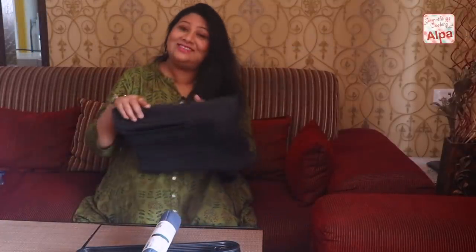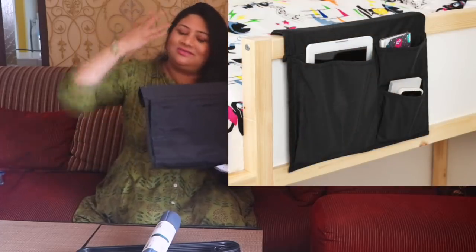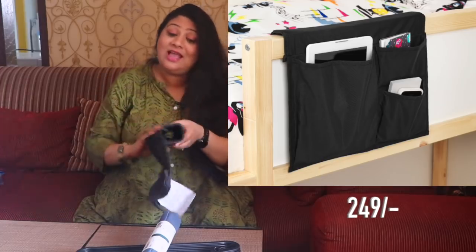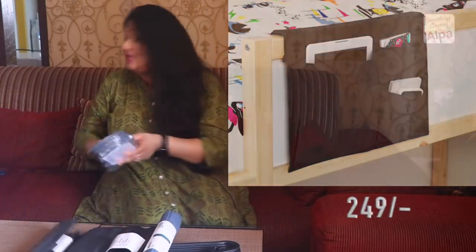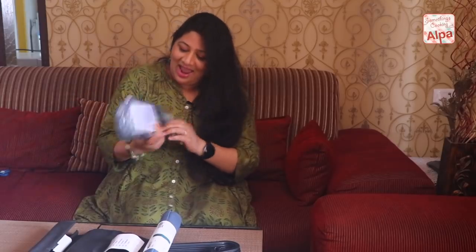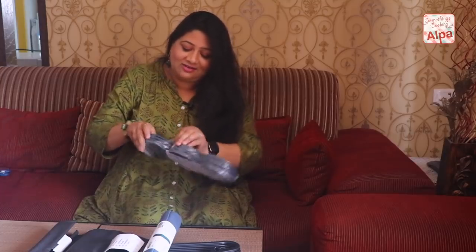I got this really nice little bed pocket. You can insert it on the sides of your bed, and it has pockets so you can keep creams, glasses, or your phone — if you don't have a bedside table, this is like a perfect alternative. It's for 249 rupees. I got this because one of my guest bedrooms doesn't have a side table, so I thought it would be very convenient for guests. It's just an absolutely genius idea.